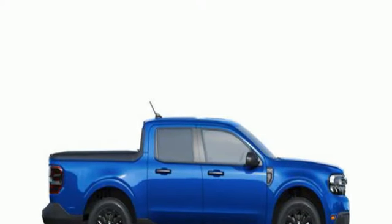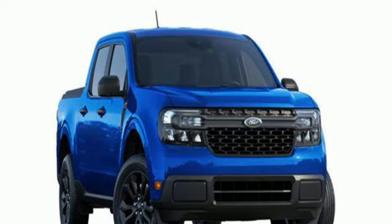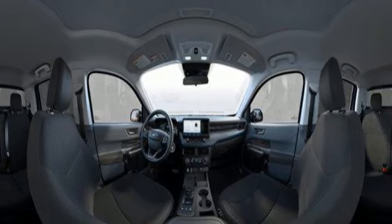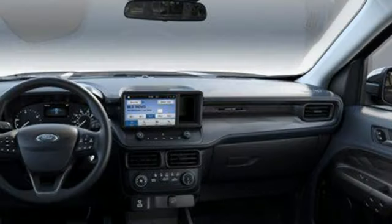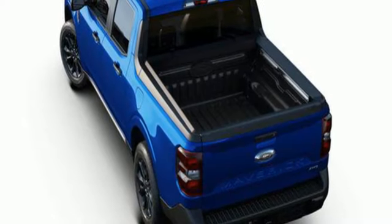Intercooled turbo inline four-cylinder engine, four-wheel drive, automatic transmission, aluminum wheels, streaming audio, wireless phone connectivity, manual tilting steering column, gas pressurized shocks, and LED low and high beam headlights.